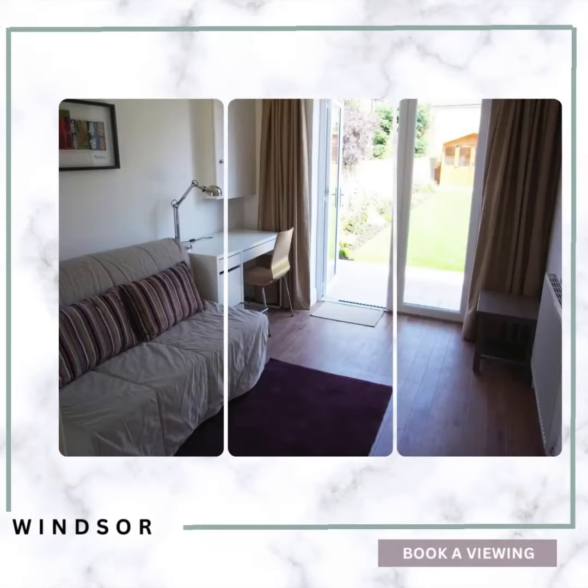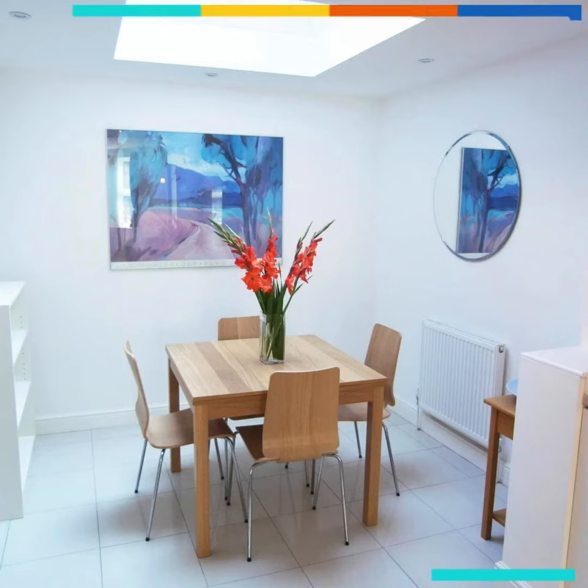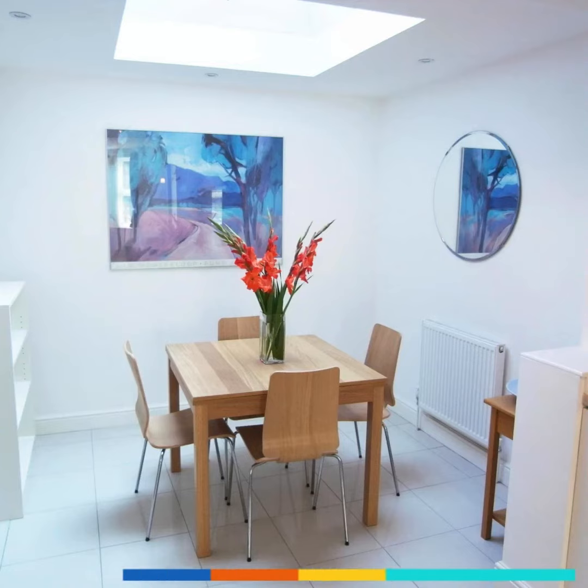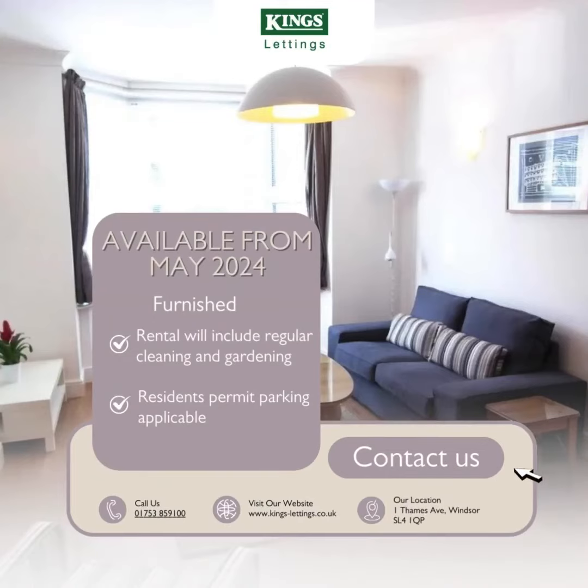An entrance hall with built-in storage, a fitted kitchen and dining room with integrated appliances, a living area with bay window, two double bedrooms both with access to the garden and fitted mirror wardrobes. It also has a beautiful fully tiled bathroom with shower.